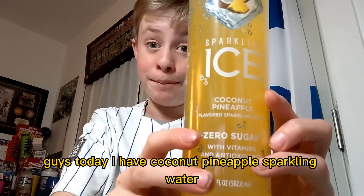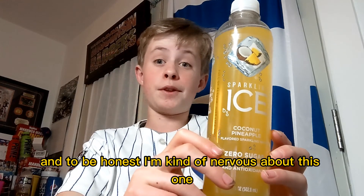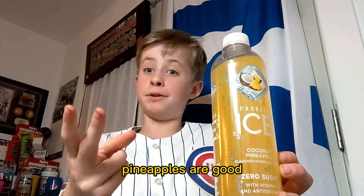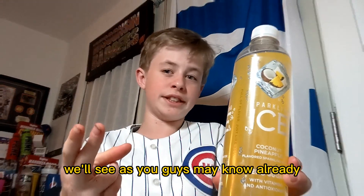Guys, today I have coconut pineapple sparkling water, and to be honest, I'm kind of nervous about this one. It's Sparkling Ice. Coconuts are good, pineapples are good, but together as a sparkling water? We'll see.